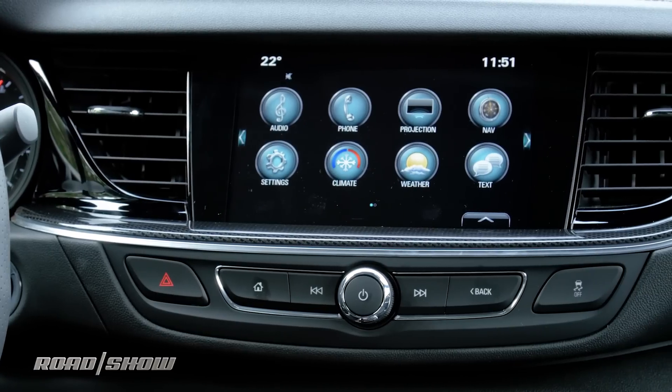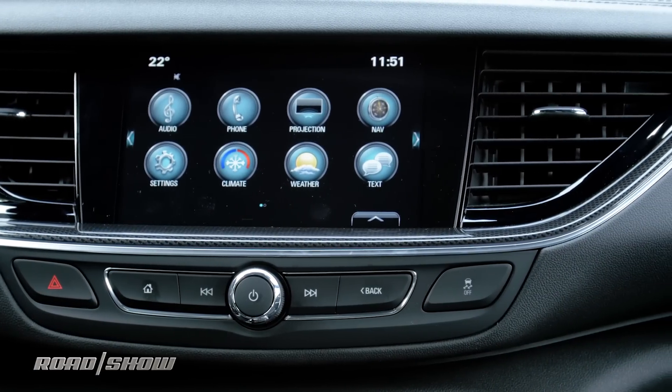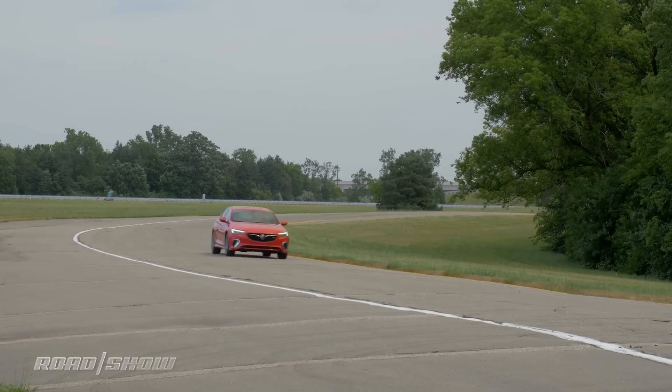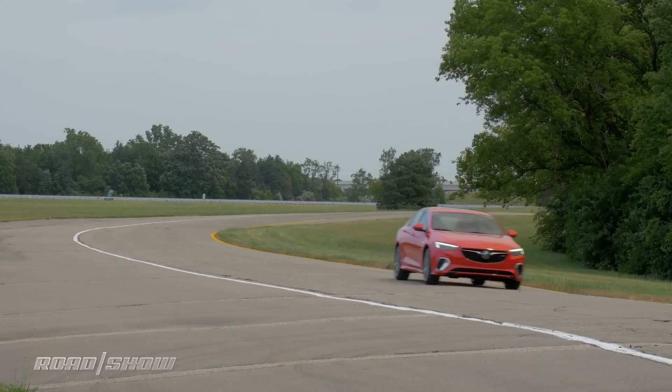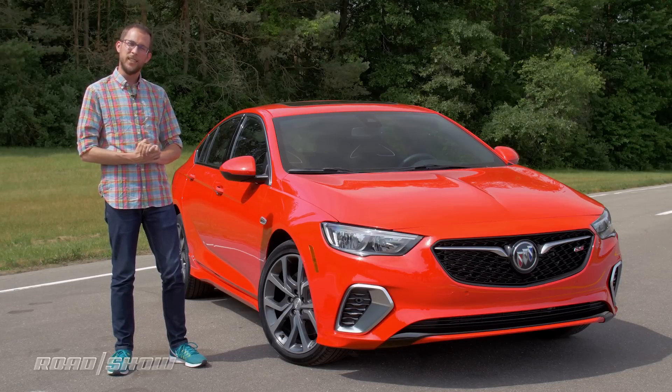As with the standard Regal, an 8-inch infotainment system is standard, and it comes with both Apple CarPlay and Android Auto. A head-up display is optional, as is a suite of active and passive safety systems, including autonomous emergency braking and adaptive cruise control. OnStar's excellent 4G LTE Wi-Fi hotspot is present and accounted for as well.